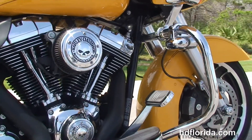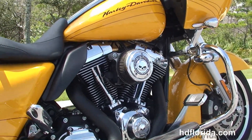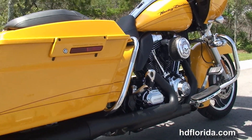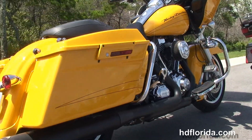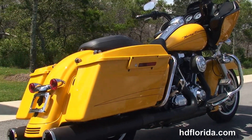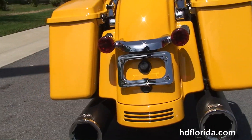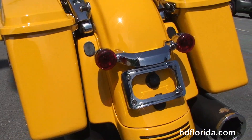Custom full-size rider floorboards with stealth passenger pegs. It's got the rubber-mounted, air-cooled, 103-cubic-inch Twin Cam engine with the high-flow air cleaner with the Willie G insert, Stage 1 fuel mapping, and blacked-out Vance & Hines exhaust.